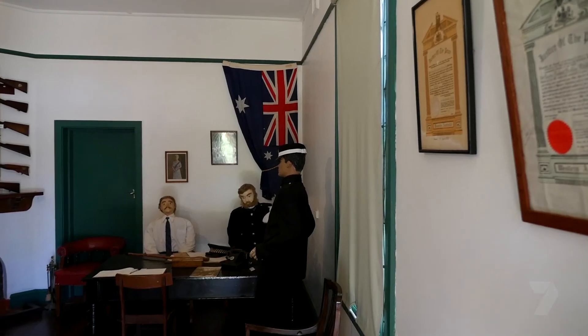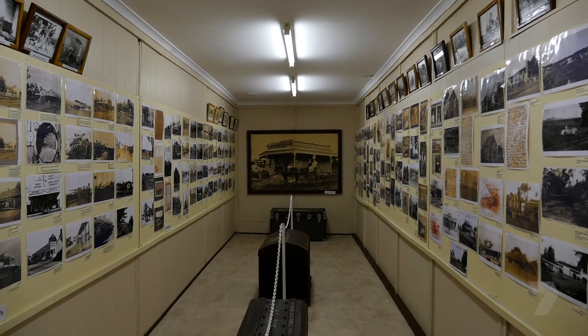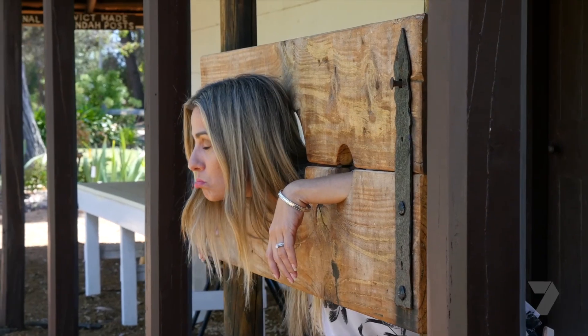We've got 11 buildings and some 20-odd display rooms. So it's become quite a large museum. It's certainly a step back in time.